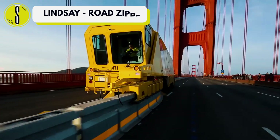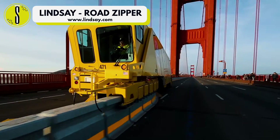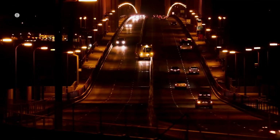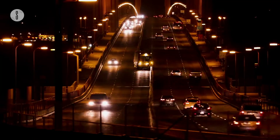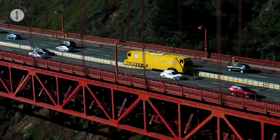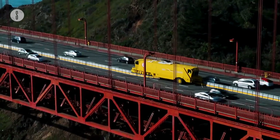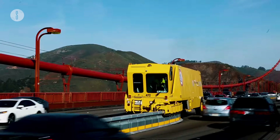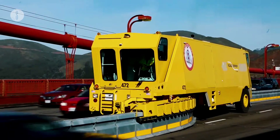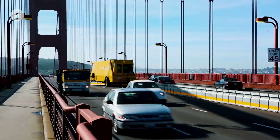Road Zipper Lindsay. Let's speak about the importance of flexibility next. Since 1984, road authorities and contractors all across the world have been maximizing the use of this technique. It's in a league of its own. This mobile barrier system makes a difference by improving vehicle mobility on the road while also delivering a smarter, safer, and faster way to manage congestion.